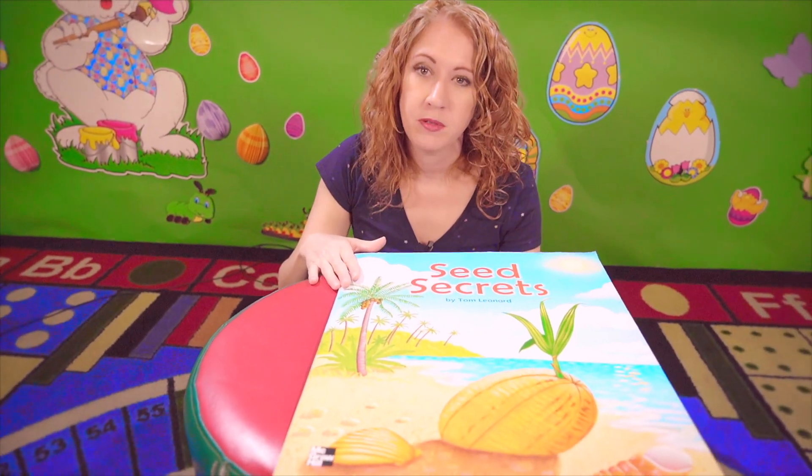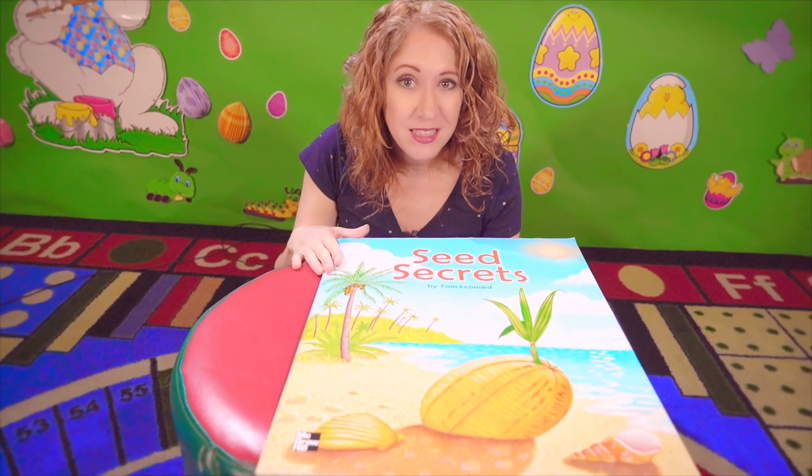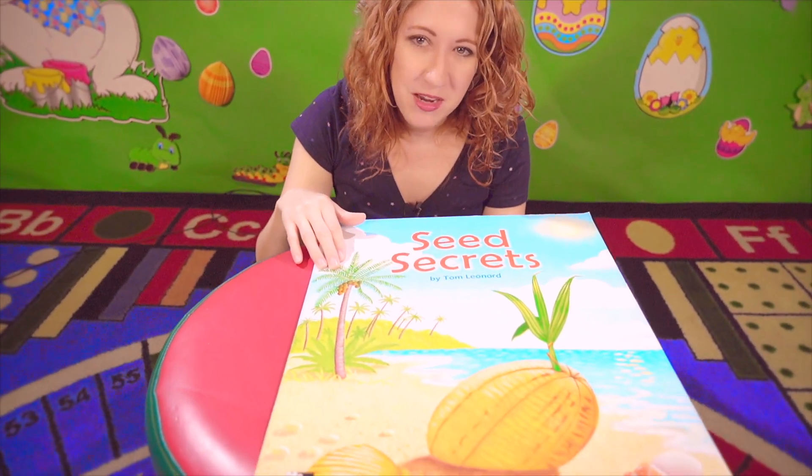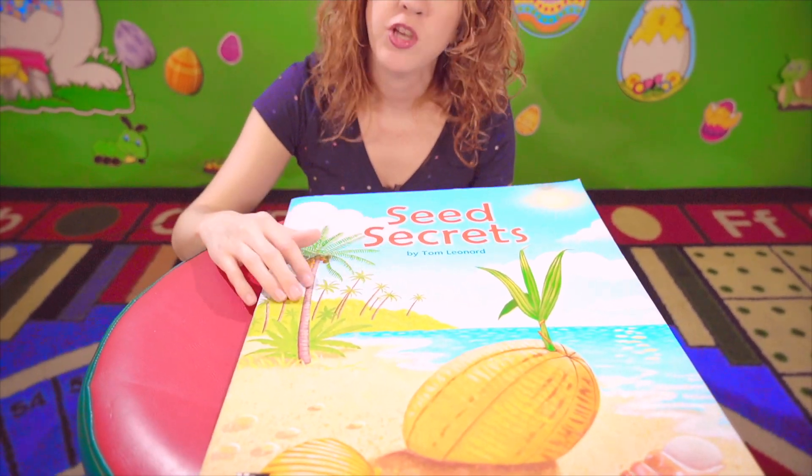Hi everybody, it's Miss Mellie, and today I'm going to read you a book about seeds and planting and everything that we can get from seeds. It's called Seed Secrets, and it's by Tom Leonard.